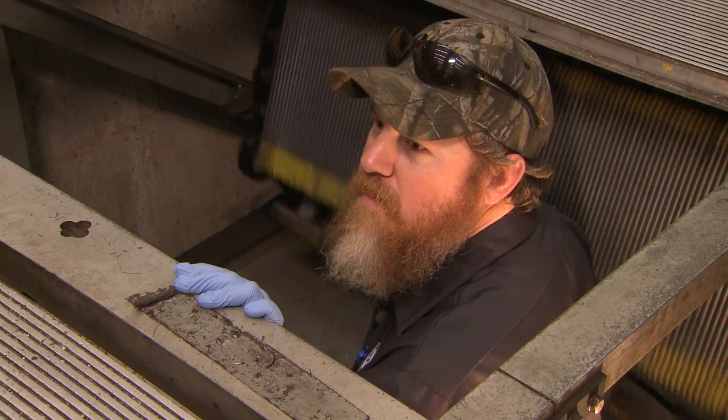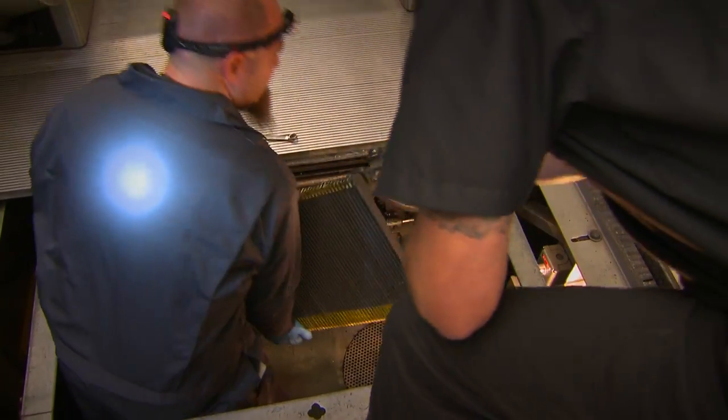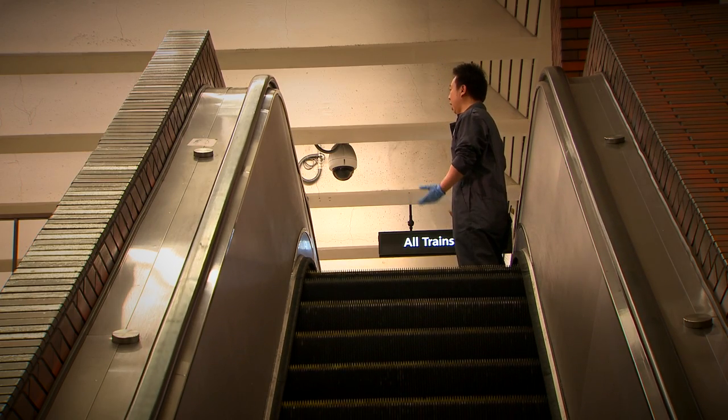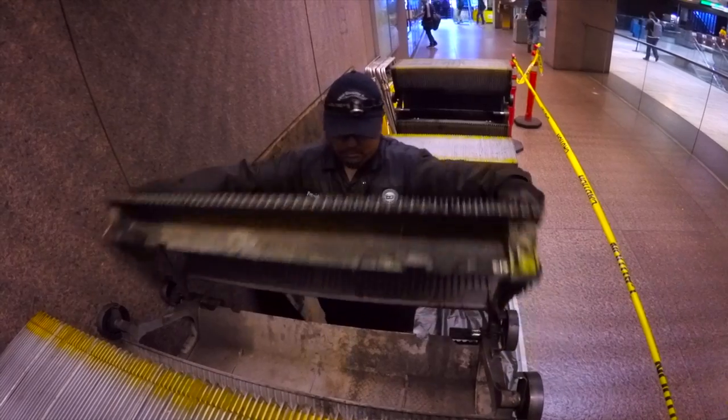Their safety is number one. Dismantling the sharp-edged steps is physically daunting. The steps will weigh, on average, 30, 40, some of them 50 to 60 pounds each. And we've got like 150 of them we have to replace. They're heavy, really oily, and old.